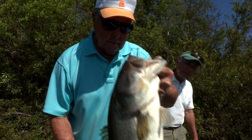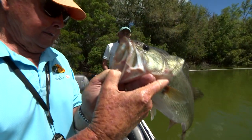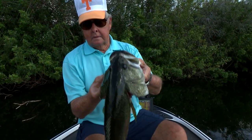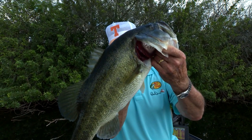We all know that time marches on, and at some point we have to quit for the day. That time is right now. Tune in next week for Bassin' Aquatic Vegetation Part 2 and more information you can use on your next outing.